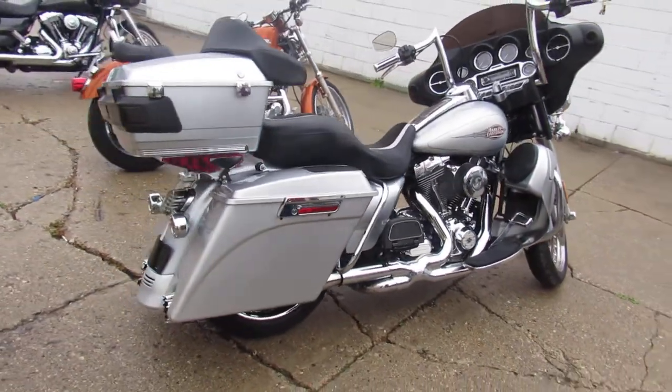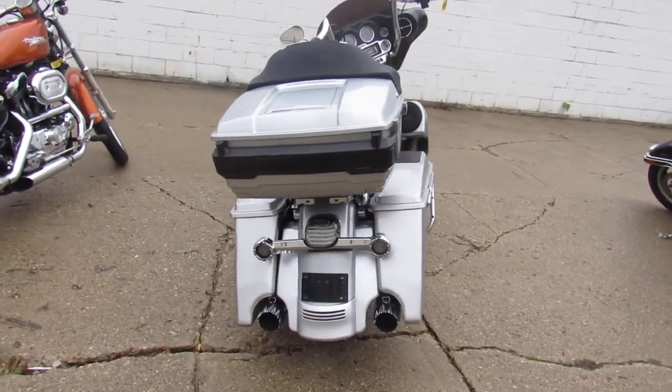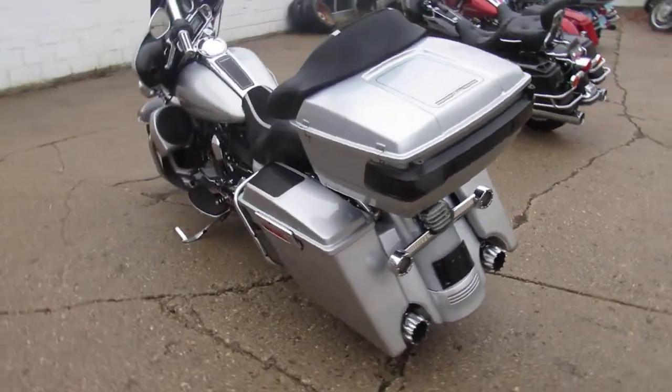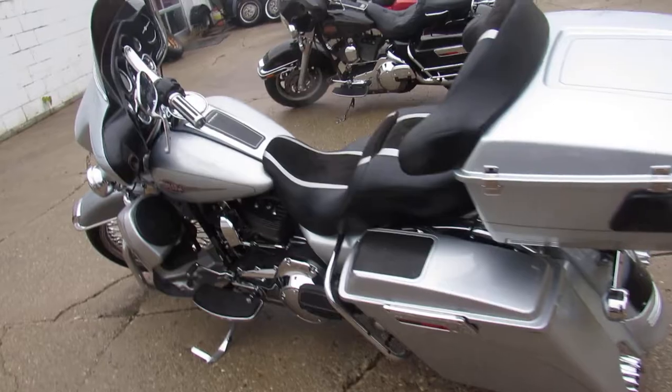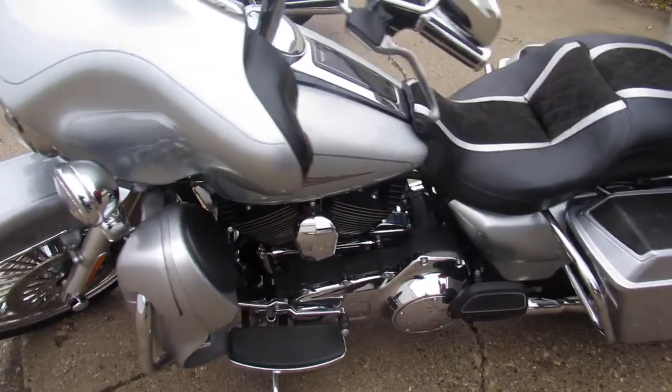It's got the 21 inch fat-spoke chrome front wheel, extended saddle bags with the speakers in the bag, speakers in the lower fairings, 12 inch ape hangers, custom seat, tons of chrome, and a dual RC exhaust that sounds great. It's done right.